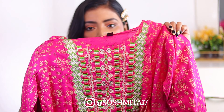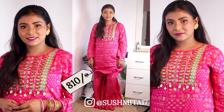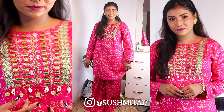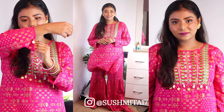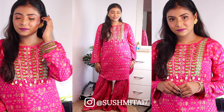I bought size M. After wearing it I realized it's a little loose, but it looks very sweet. You can see the color — it's very sweet. I have paired it with pink mojris, a golden stud earring, and bangles. I have given the link below — you can check the description box.